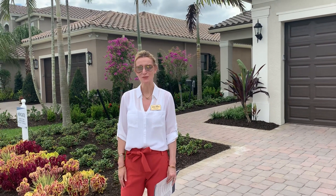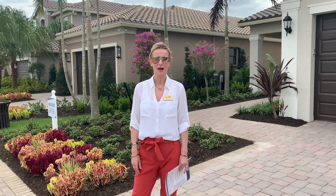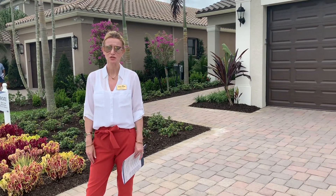So today we'll go in and take you through two or three of the different types of models available. They're all made by GL Homes, so very high-end finishes, great construction, and really some beautiful features to choose from.